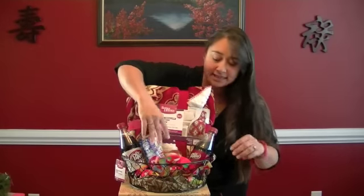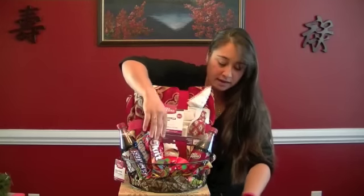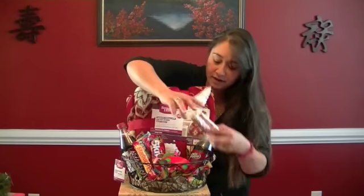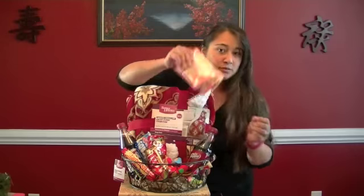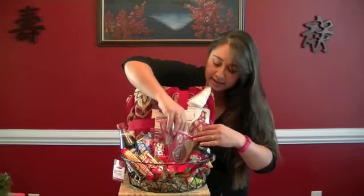We go with some candy because who can watch a movie without candy? And we've got popcorn because what goes better with a movie than popcorn. So we'll go ahead and tuck that in here.